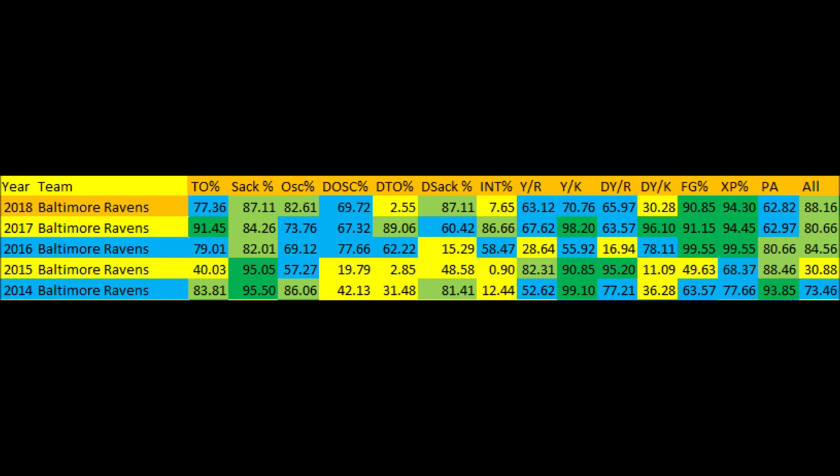That is the biggest thing that's been hurting them in the first eight weeks of the season. In terms of everything else, when you look at special teams, everything's pretty much the same for the most part. Defensive kick returns is down a bit — 30.28 out of 100 compared to 90.10 last year. Field goal percentage and extra point percentage are pretty much the same as they've been.